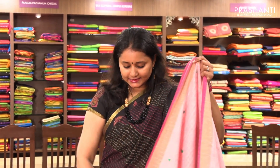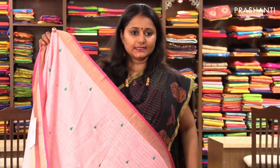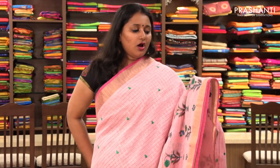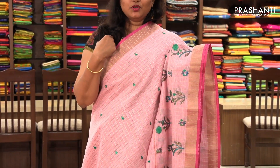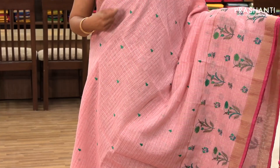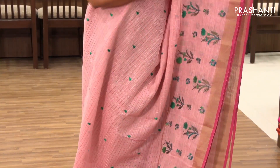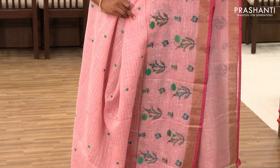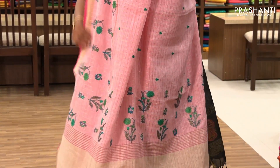The next one is priced at ₹1,690. It's a beautiful baby pink with pretty embroidered pattern. It has a small piping in dark pink on both sides with zari, the body has got beautiful small motif embroidery, and along the bottom part it's got floral embroidered pattern. It has a simple pallu.